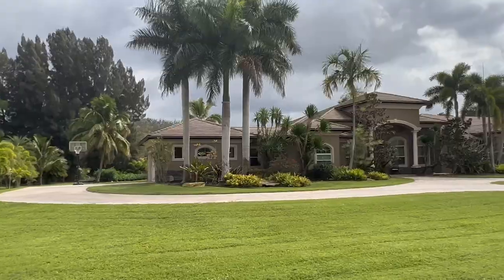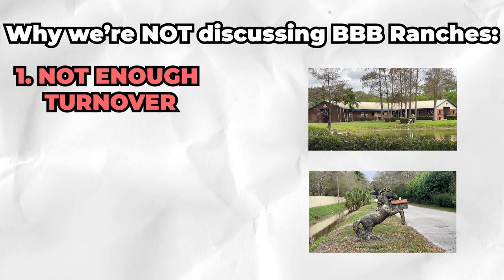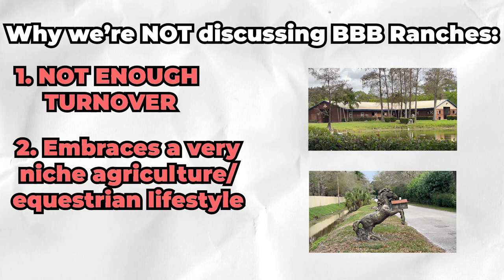A little disclaimer here: if you're familiar with Parkland, you might know all about the BBB ranches located behind the equestrian center. But we're not going to mention that for two quick reasons. One, there's simply not a lot of turnover in that community, so a lot of people watching this video moving to Parkland are just not going to have the opportunity to purchase in there. And the second reason, it really fits the equestrian or agricultural lifestyle — something that's very niche and not something that most people watching this video are going to be able to or want to purchase.